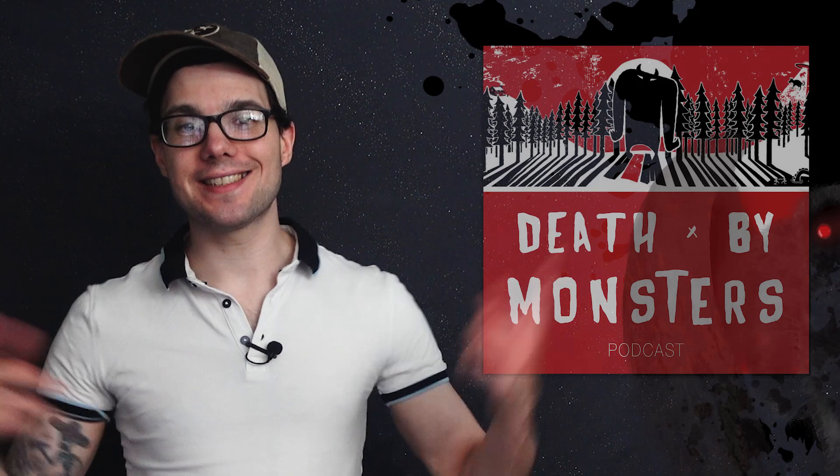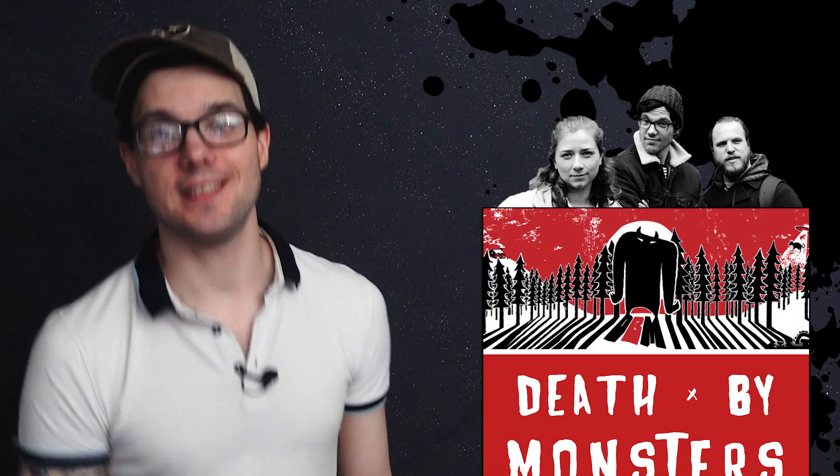If you're aware of any other Matthew Jude-branded media, then you'll know that I'm a big fan of monsters, mysteries, and the unknown — like my podcast, Death by Monsters, a show all about monsters, mysteries, and the unknown. Death by Monsters — it's the best thing ever.